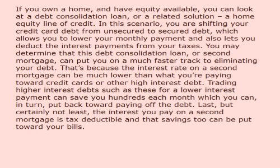That's because the interest rate on a second mortgage can be much lower than what you're paying toward credit cards or other high interest debt. Trading higher interest debts such as these for a lower interest payment can save you hundreds each month, which you can, in turn, put back toward paying off the debt.